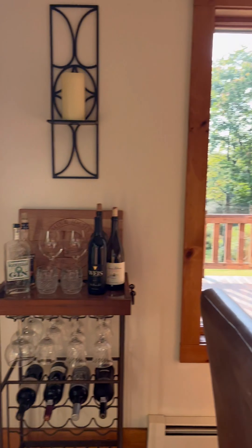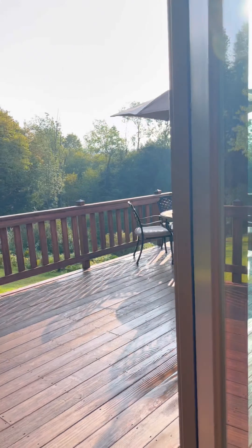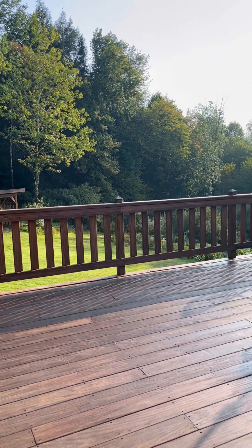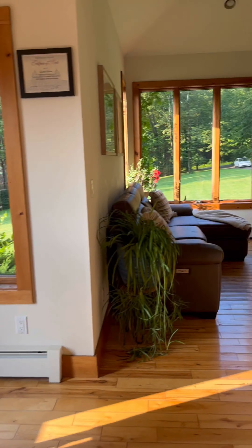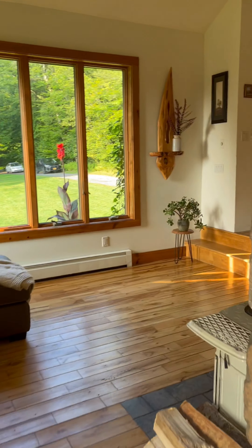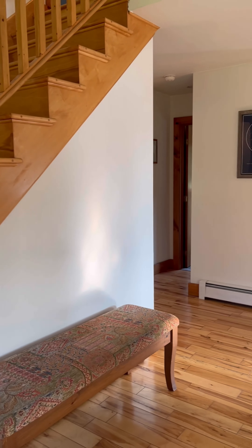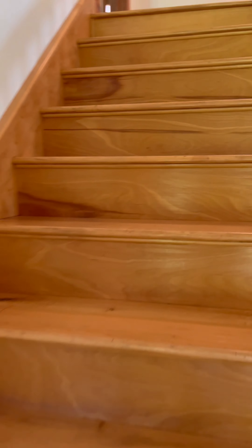This dining room leads right out to that deck I showed you earlier, so super easy in and out for entertaining, or if you want to have your coffee out there in the morning. This room also has these nice double height ceilings, so it's really spacious and airy in here.